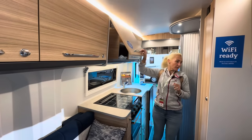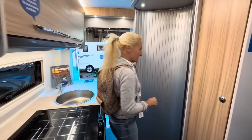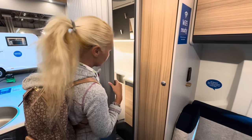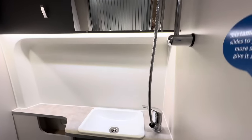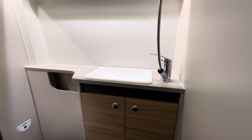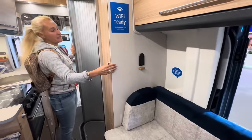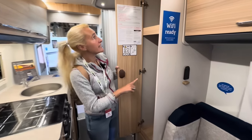The bathroom on this one is on this side. We've got a big mirror here. Then we've got this slide — it's probably a little bit fiddly to get in and out of, but there's the sink, the toilet, and a privacy screen. And this looks like a wardrobe — so wardrobe space here.